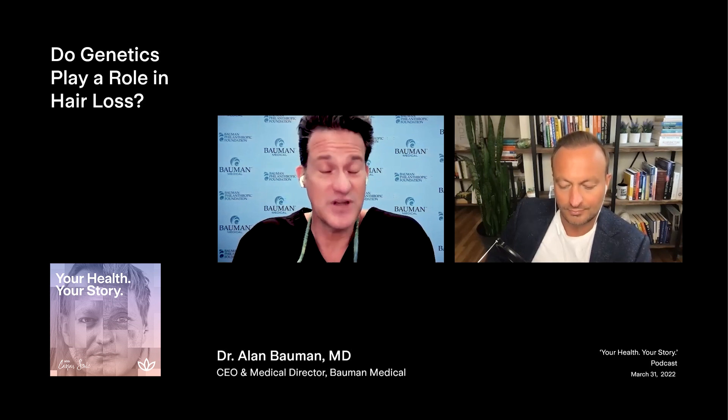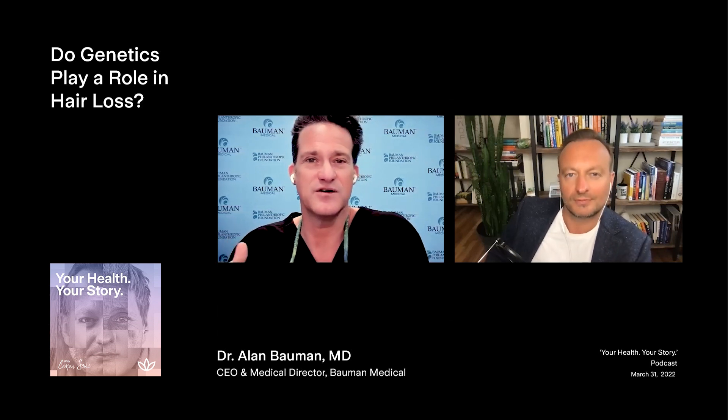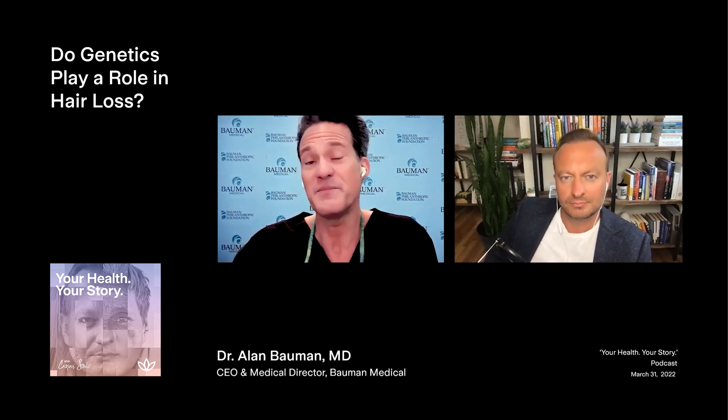These SNPs — single nucleotide polymorphisms — are really interesting. When we've done genetic testing in the past, like around 2008 and 2009, the first tests came out for genetic hair loss testing. We could see the risk of male or female pattern hair loss, and other tests could tell us whether you're likely to respond to one type of medication or another — for example, whether you're androgen sensitive or not — giving a hint as to what route to take.